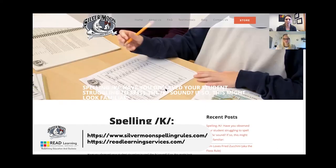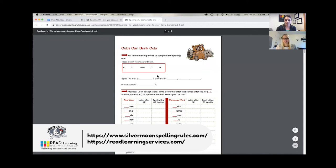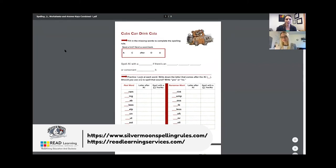Kate also went ahead and created a couple of activity pages, which I'm going to open up for you. You can find them embedded right in the blog and download them completely for free. If you're just joining us, we're at www.silvermoonspellingrules.com/blog. Here are the examples of the activity pages that go with our rule for sorting out the CK conundrum.